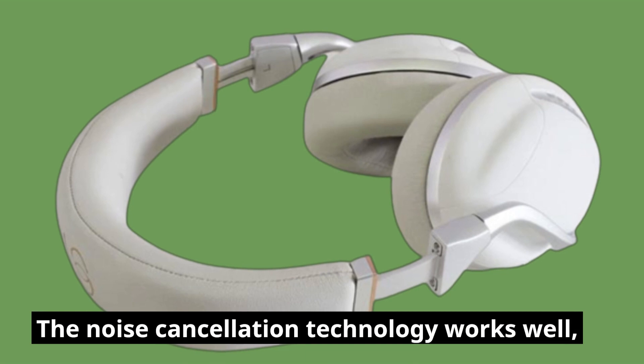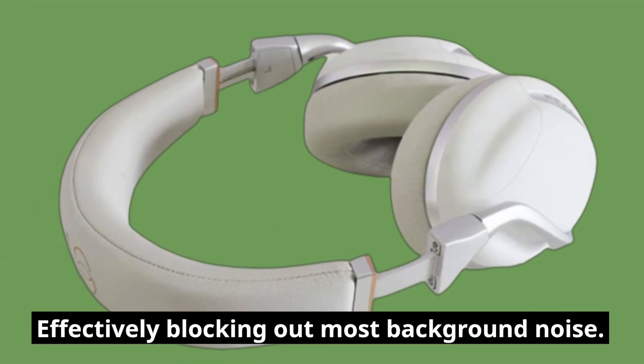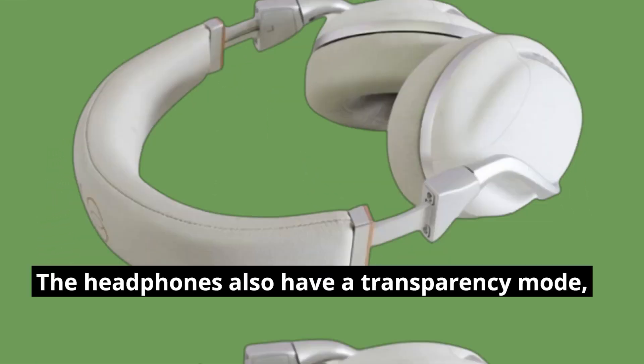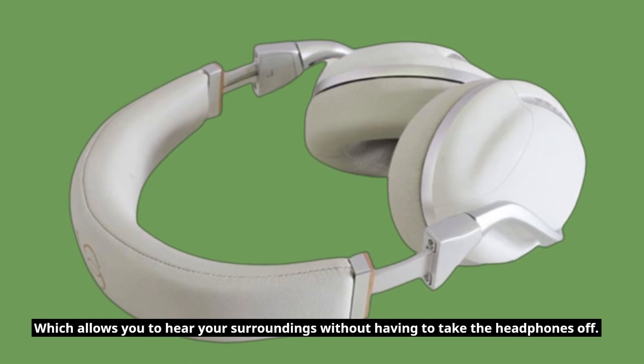The noise cancellation technology works well, effectively blocking out most background noise. The headphones also have a transparency mode, which allows you to hear your surroundings without having to take the headphones off.